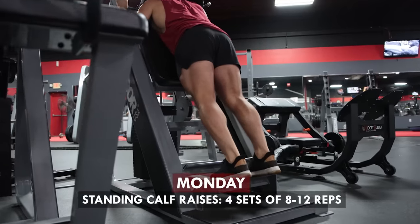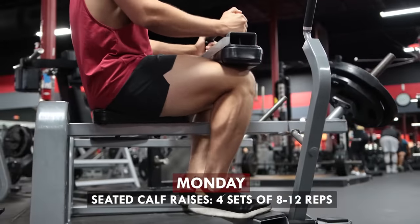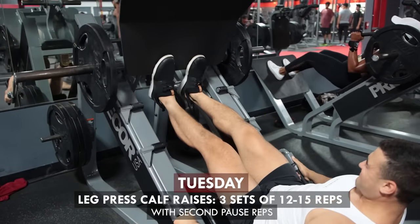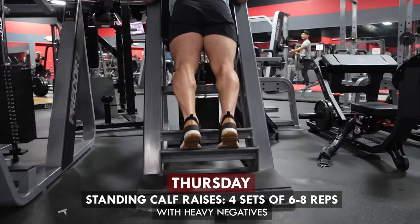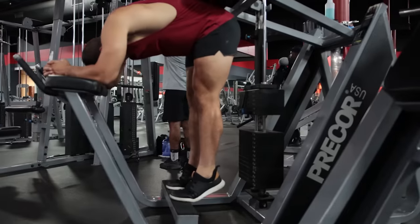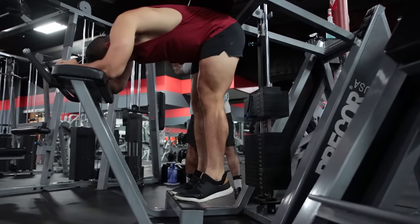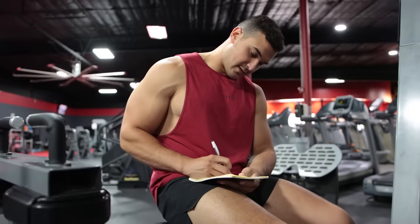Here's an example of how to program calf training with higher frequency. Monday: standing calf raises — four sets of 8 to 12 reps; seated calf raises — four sets of 8 to 12 reps. Tuesday: leg press calf raises — three sets of 12 to 15 reps with pause reps. Thursday: standing calf raises — four sets of 6 to 8 reps with heavy negatives. Saturday: seated calf raises — three sets of 12 to 15 reps with pause reps. Mixing up exercises, rep ranges, and loads is more than most people do for calves — give this a try and your calves are guaranteed to grow.